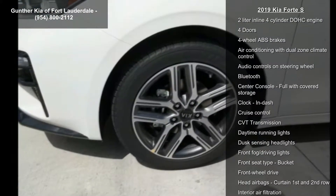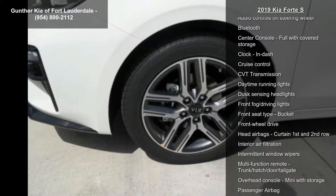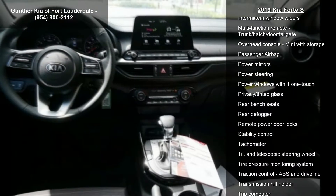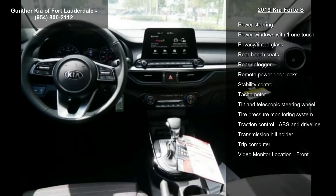147 horsepower, 2 liter inline 4 cylinder DOHC engine, 4 doors, 4 wheel ABS brakes, air conditioning with dual zone climate control.